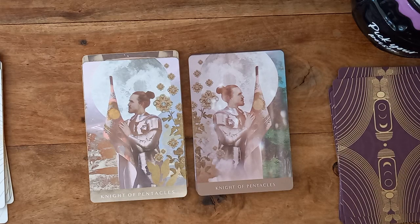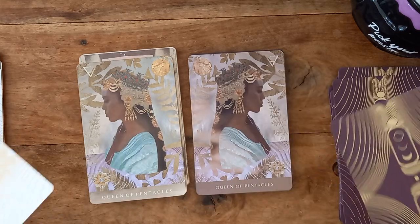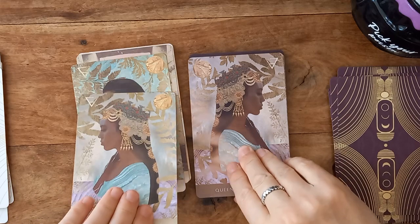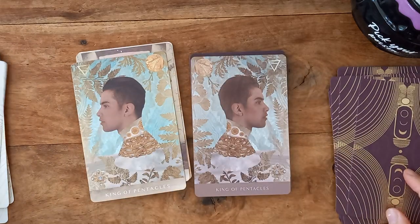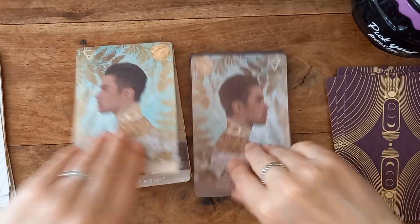Knight of Pentacles — this one's my favourite, these are the colors. Here's our Queen. The colors have come out on that one. King. Okay.